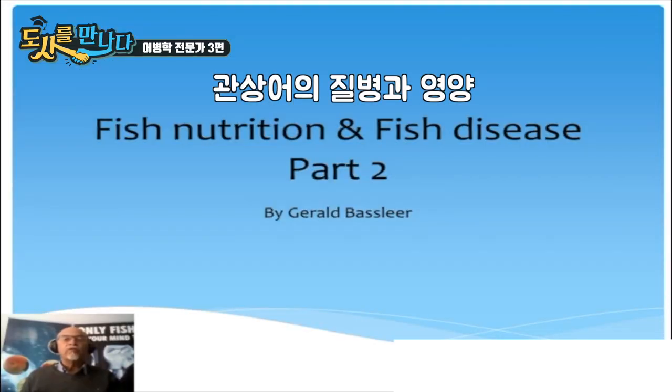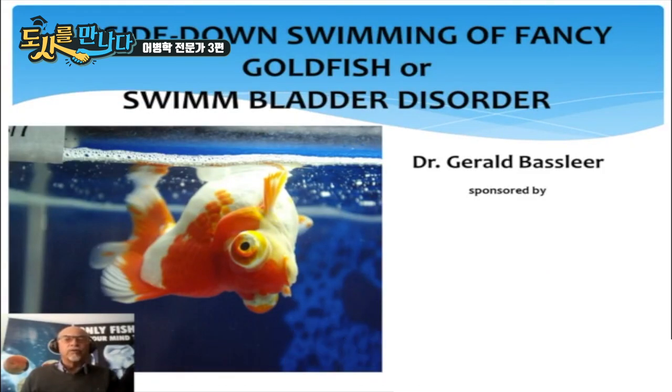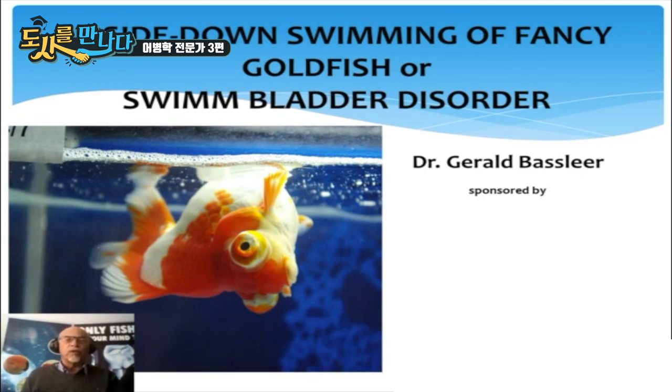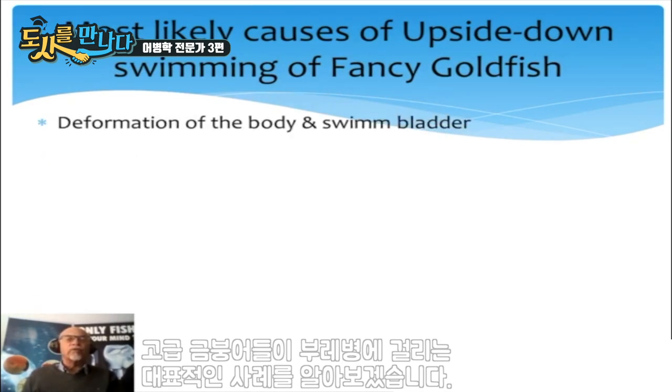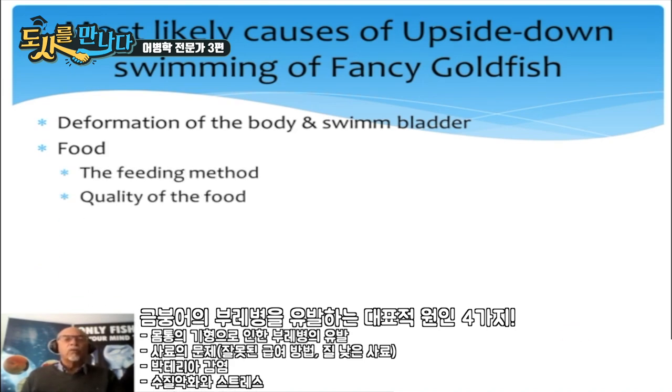Fish Nutrition and Fish Disease: Upside Down Swimming of Fancy Goldfish, or Swim Bladder Disorder. Because fancy goldfish very often suffer from upside down swimming, the most likely causes are the deformation of the body and the deformation of the swim bladder. Food can also be a reason — a bad feeding method or poor quality food can pose a risk of upside down swimming.